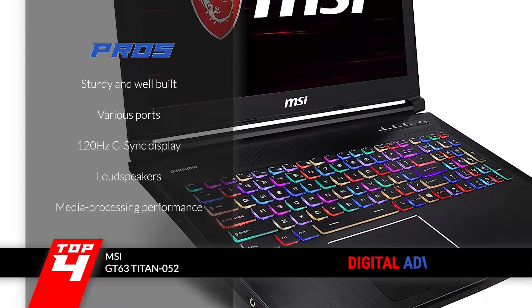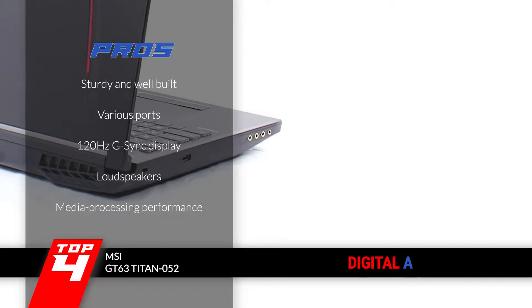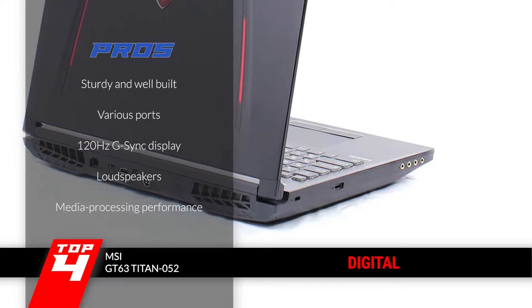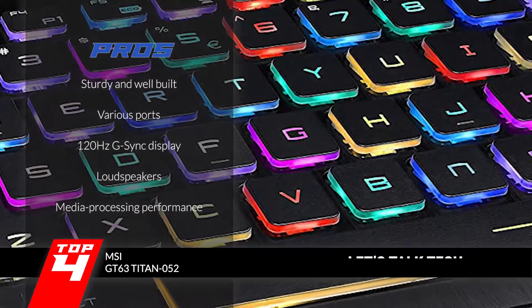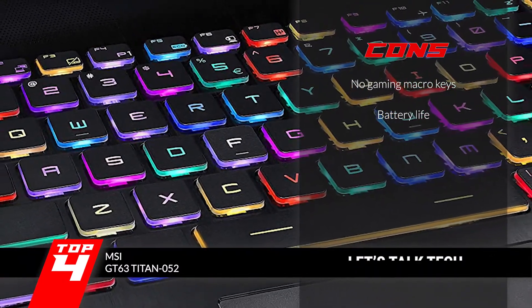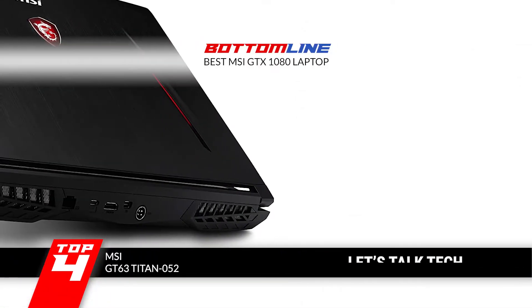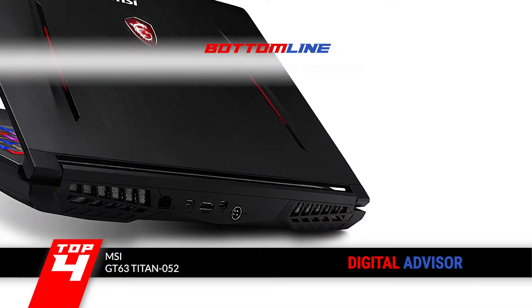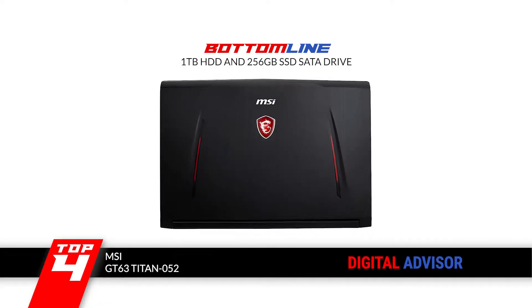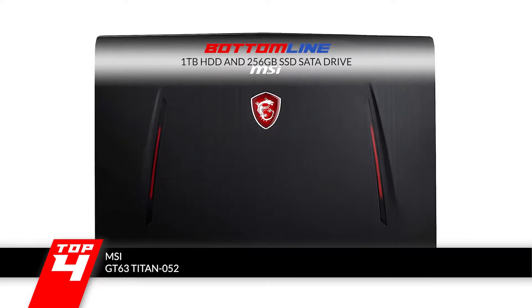Its pros are: it's a sturdy, well-built body for durability, it employs a lot of ports in its hardware, it offers a high-quality 120Hz G-Sync display, it has loudspeakers for improved audio quality, and it's known for its powerful media processing performance. However, it lacks gaming macro keys for gamers, and it does not have a very long battery life. The bottom line is, it's the best MSI GTX 1080 laptop. It has 16GB DDR4 high-speed memory support and features two storage devices including a 1TB HDD and 256GB SSD SATA drive.